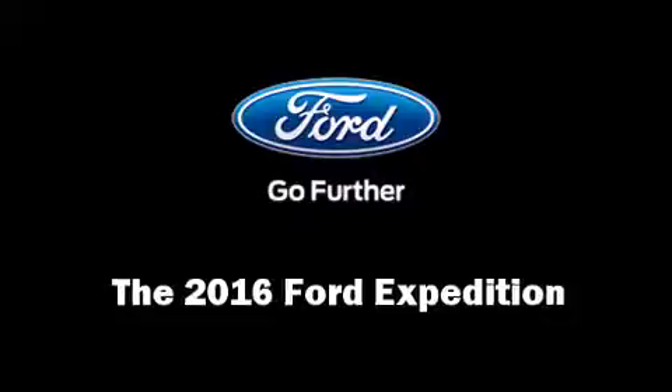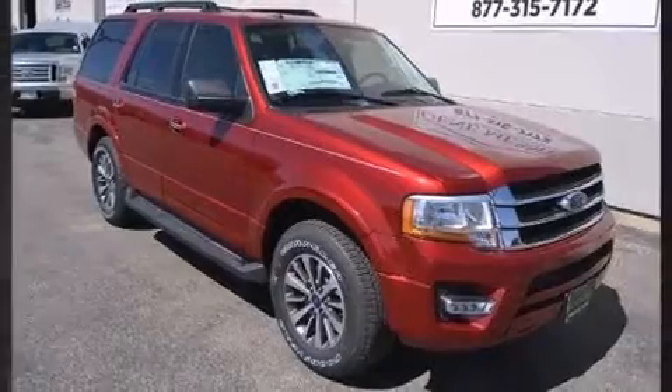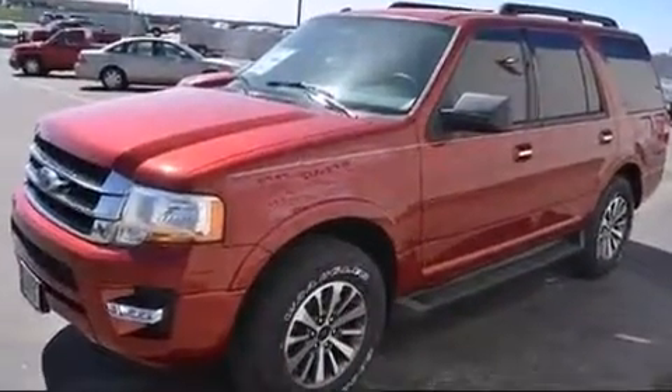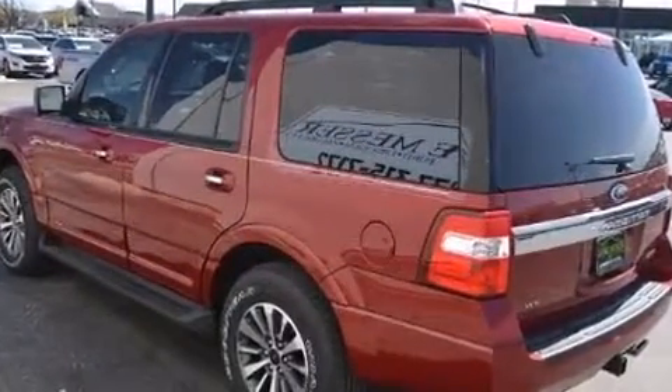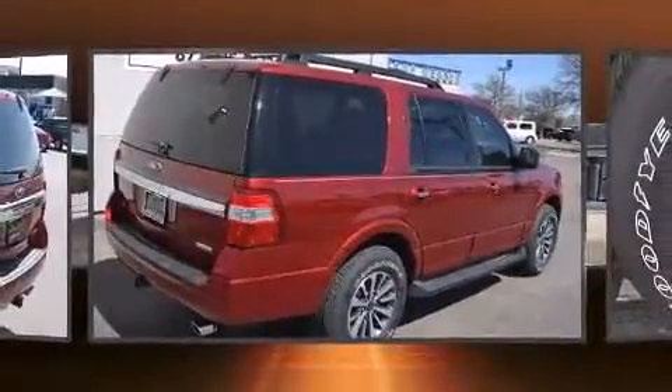The 2016 Ford Expedition. A 3.5-liter V6 engine pairs with a sophisticated six-speed automatic transmission, providing a smooth and predictable driving experience. Turbocharger technology provides forced air induction, enhancing performance while preserving fuel economy.